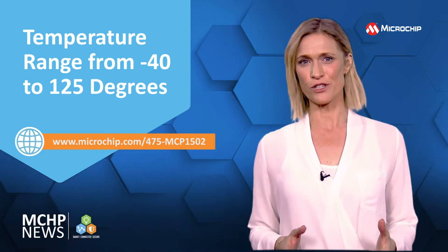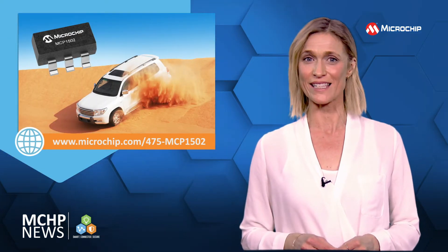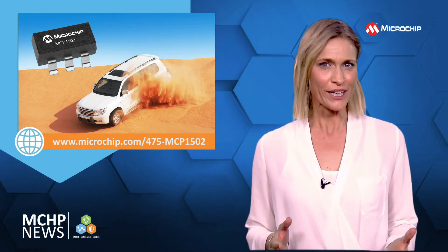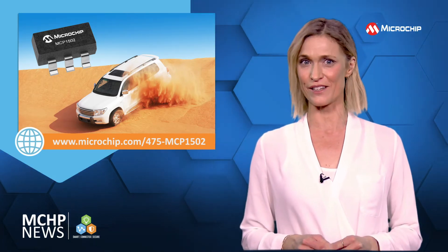The wide temperature range from minus 40 to 125 degrees C and high initial accuracy of 0.1% is combined with a maximum temperature coefficient of 7 ppm. So you can deliver robust performance in harsh environments as well as stable, accurate, and repeatable data conversion.